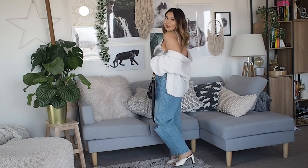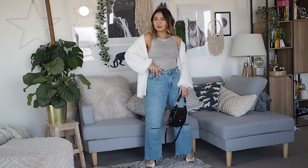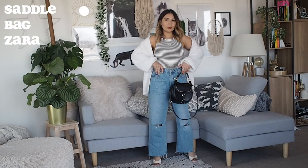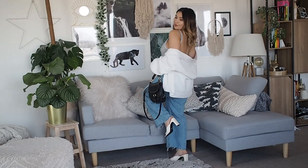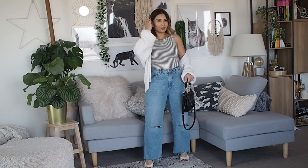With this outfit I would team it with some really cute mules. These are from New Look and I absolutely love them. They also have that black and white colouring so it pulls the whole outfit together. And this is just a basic saddle bag I got a while ago from Zara that I wear all the time. This look is super simple to pull off but looks so much more effort than it really is.